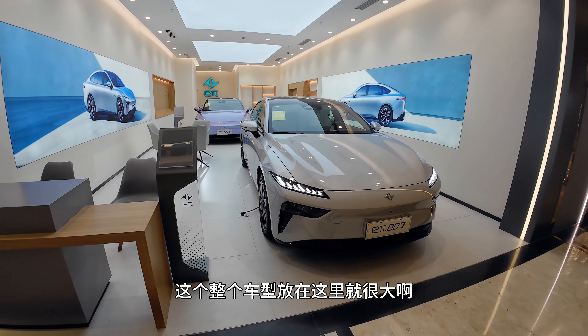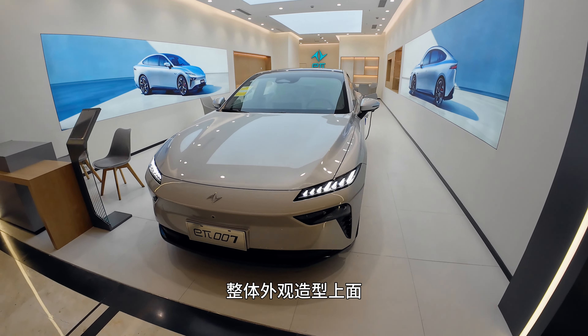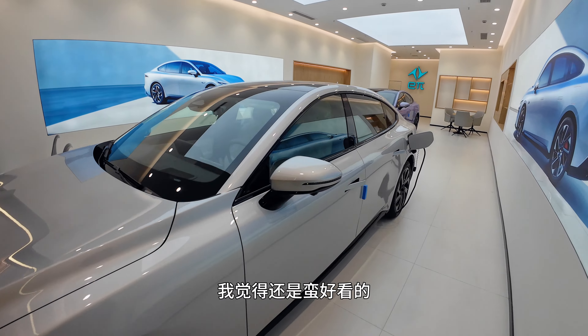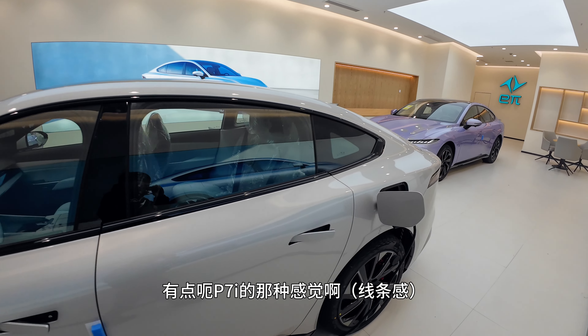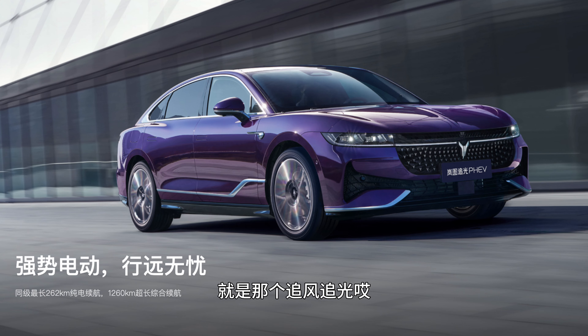This car is pretty big. Maybe it's because of the showroom. So it's really big. In the background you might have seen a lot of similar videos. I think it's pretty cool, a little bit like a fastback. It's a little bit like its sibling — you can see the background.